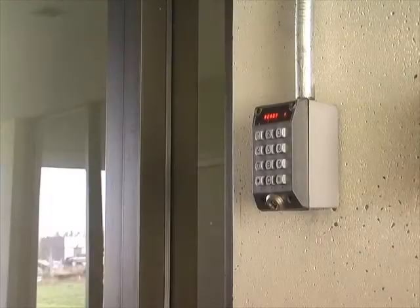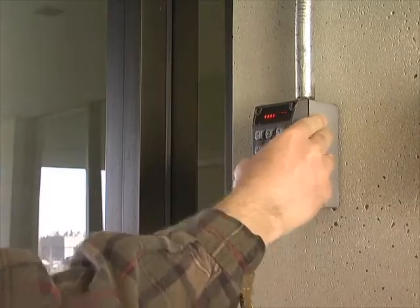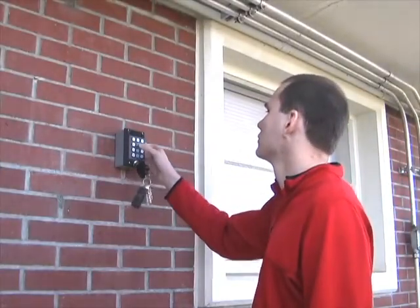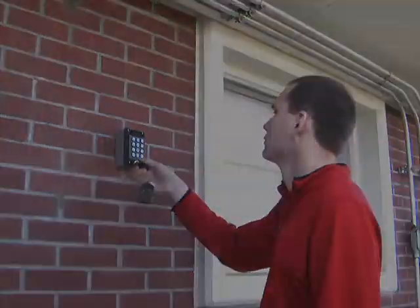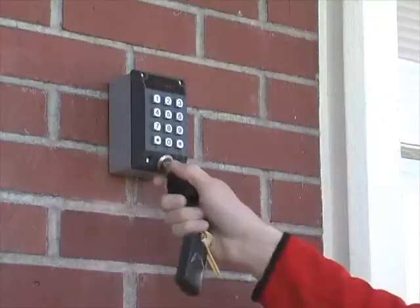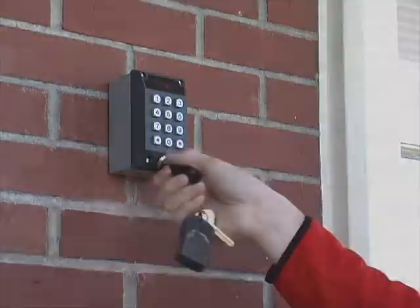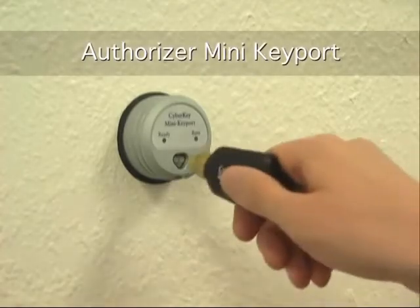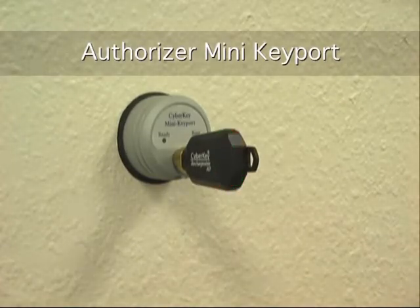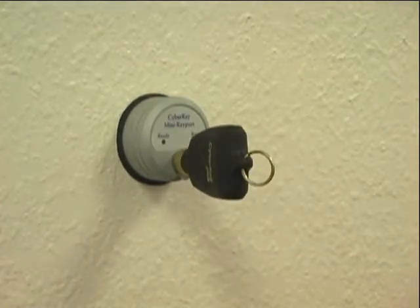The authorizer keyport allows users to conveniently update their keys. It is rated for outside use and attaches to a single electrical box with security screws. It has an easy-to-read display that leads the keyholder through the process of updating their key. The keypad allows entry of an optional PIN. The Mini Keyport is a very small alternative to the standard keyport, with a simple interface that can be used where entering numbers on a keypad is not required.